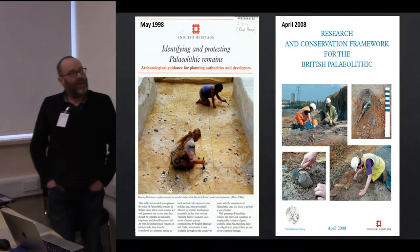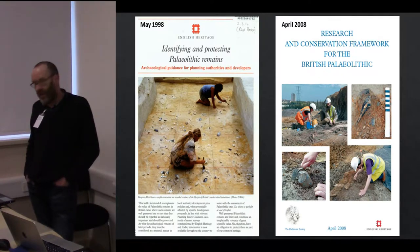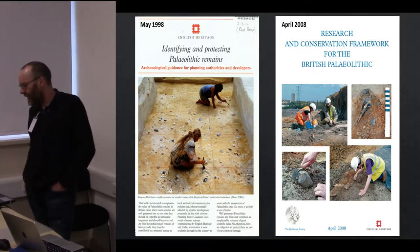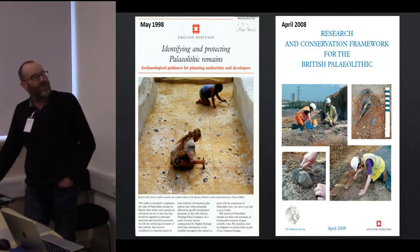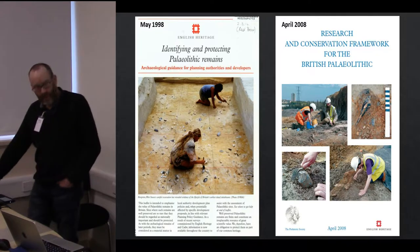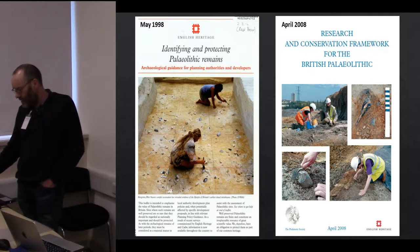When we look at the legislation and guidelines for Paleolithic archaeology, we have two documents from 1998 and 2008, produced by English Heritage and also by English Heritage in conjunction with the Prehistoric Society. These are the guidelines that curators and developers will be looking to for ideas and understanding about how we deal with Paleolithic archaeology.